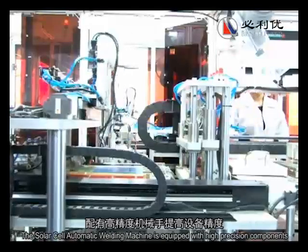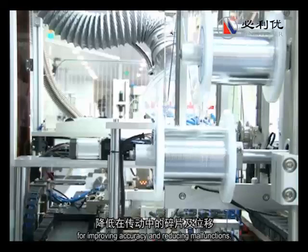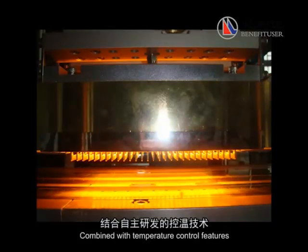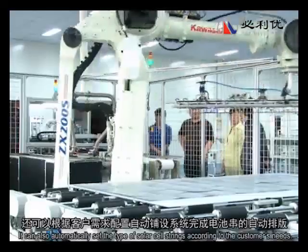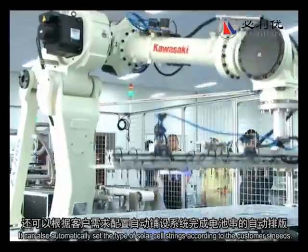The solar cell automatic welding machine is equipped with high-precision components for improving accuracy and reducing malfunctions. Combined with temperature control features, it can ensure solar cells are consistent, and can automatically set the type of solar cell strings according to the customer's needs.